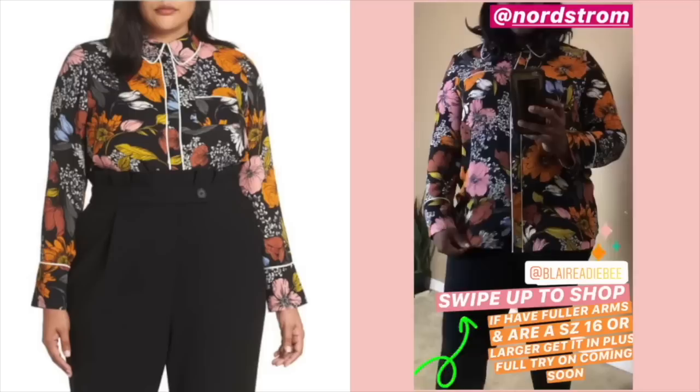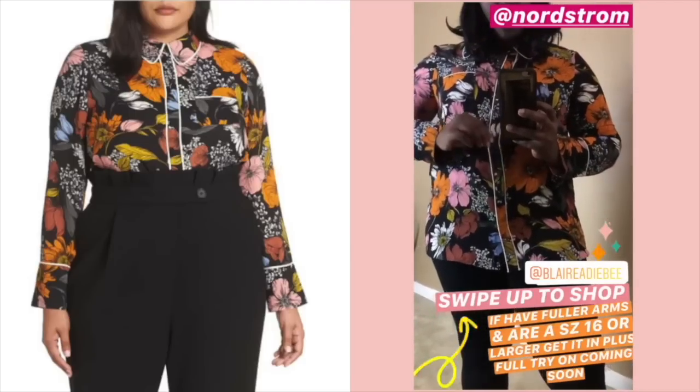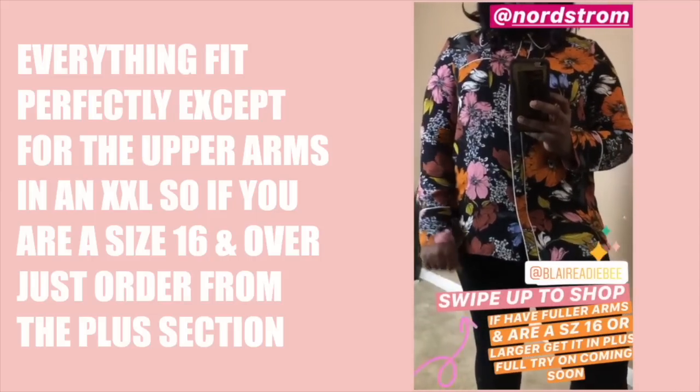So here is one of the pieces in that signature print from the collection. I picked up everything in the XXL, and it also comes in plus sizing.